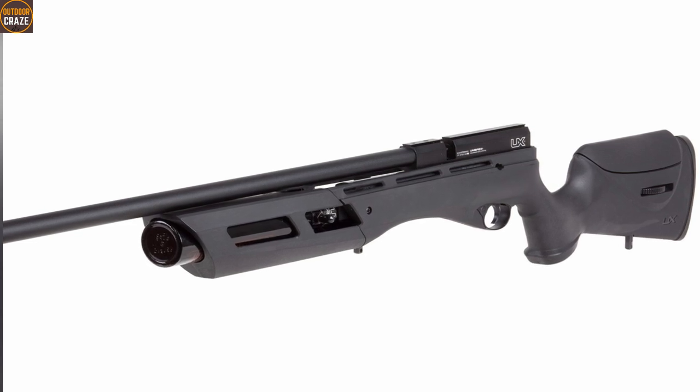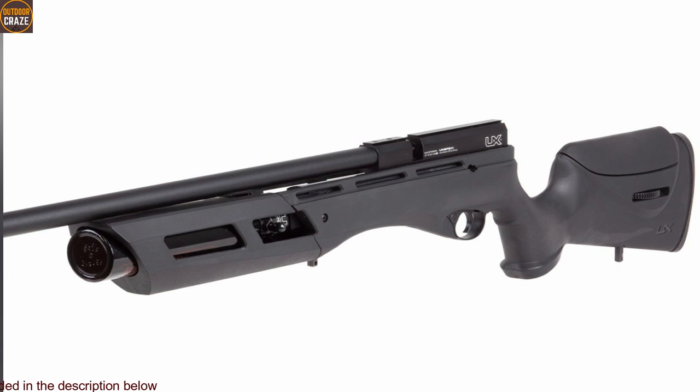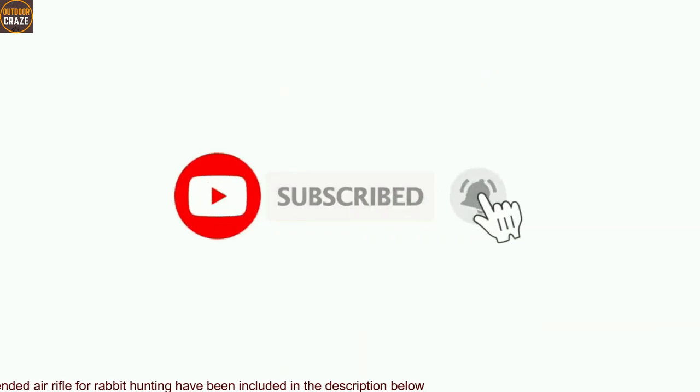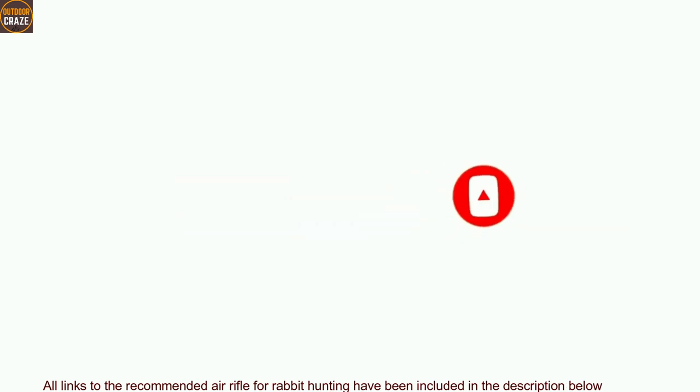As always, all the links to the recommended air rifles for rabbit hunting have been included in the description below. If you're new to this channel, consider subscribing to get updates every time I post a new video like this. Without further ado, let's get started.